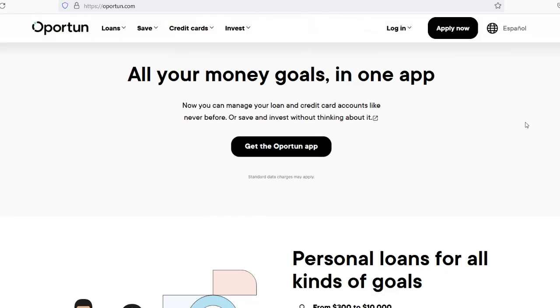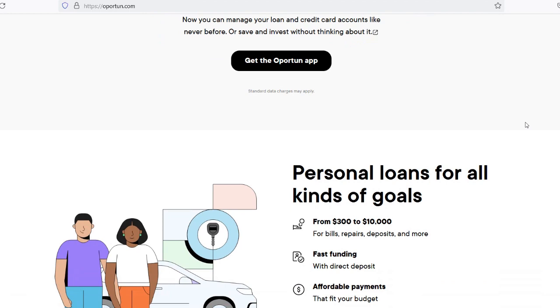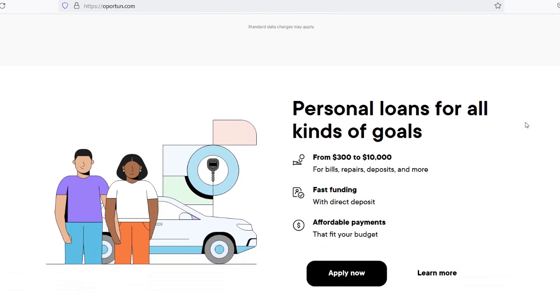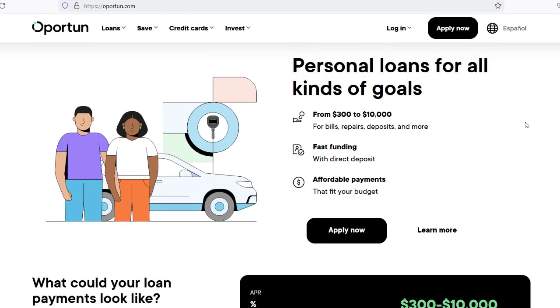The speed at which one can obtain a loan through Opertun is contingent upon a number of elements, such as the application process, the approval criteria, and the funding time frame. Prior to discussing the time frame for acquiring a loan from Opertun, it is vital to understand the application process. Personal loans and auto loans are both available through Opertun, with each type of loan having its own set of requirements and procedures.